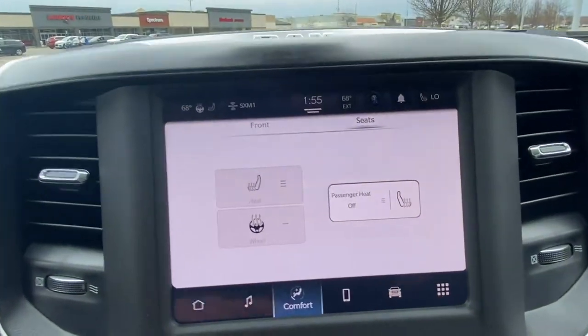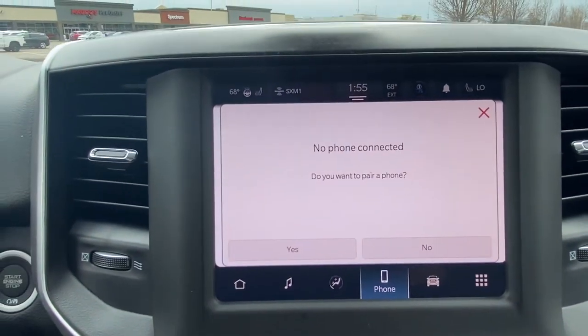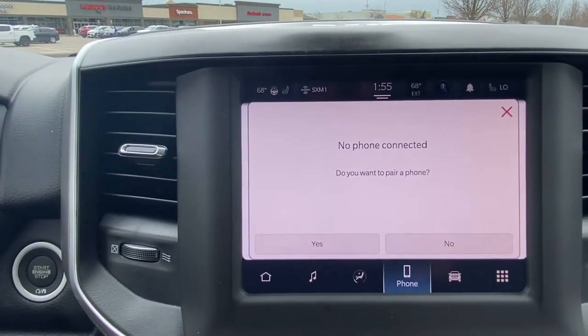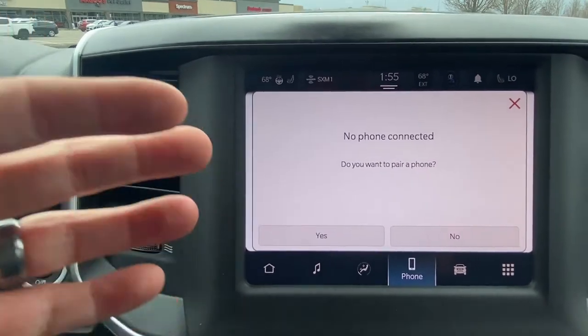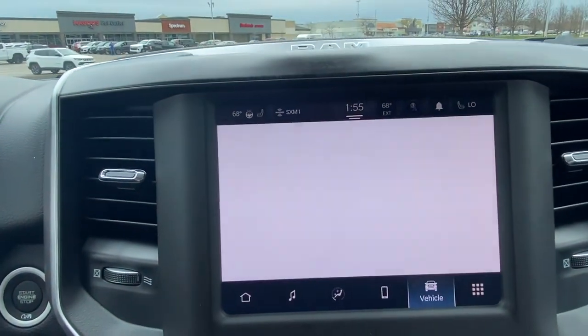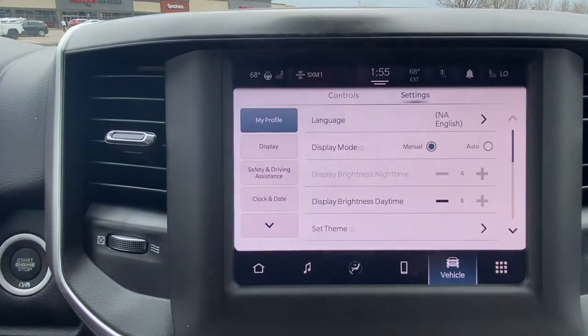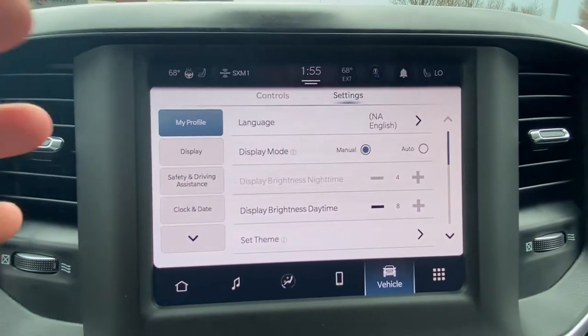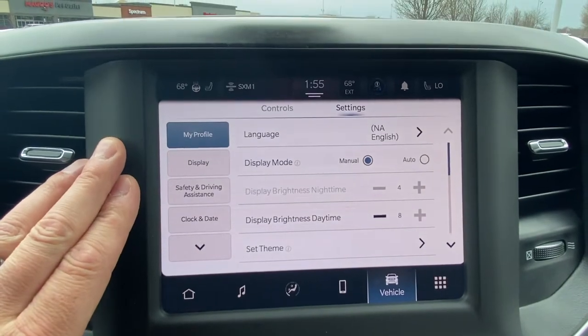Let's turn that off. And then you've got your phones — you can pair up to seven phones, which is cool. I love pairing my phone and then actually using the map from my phone to the display. Just really nice that our technology is there and we can do that. Apple CarPlay is where it's at, in my opinion.